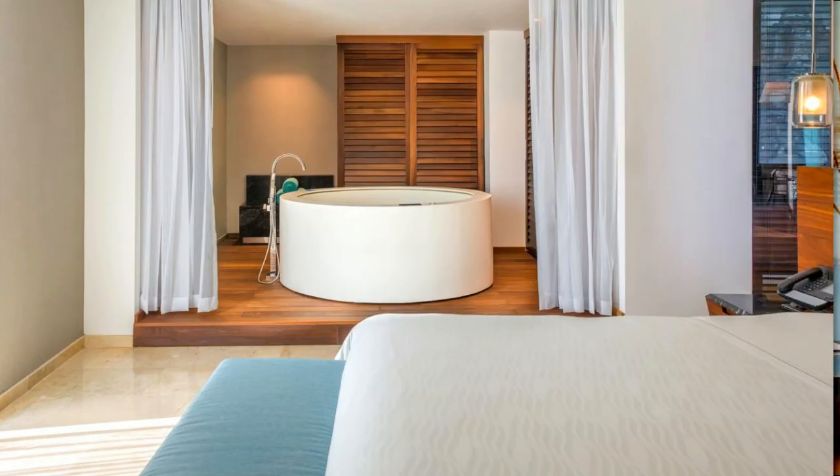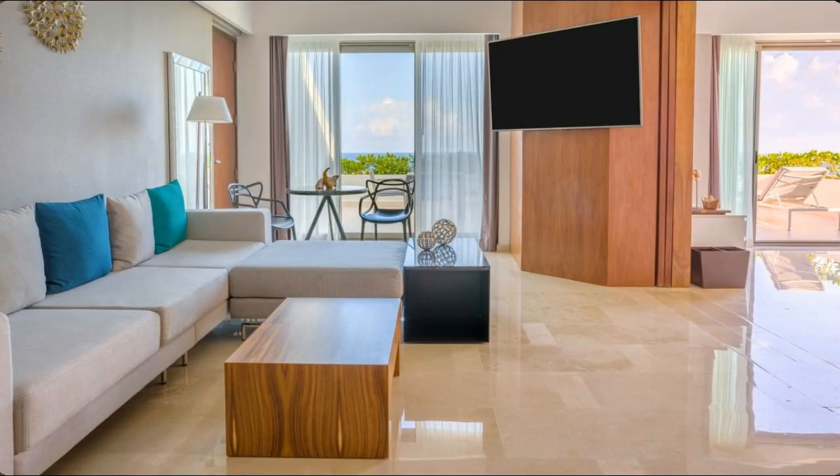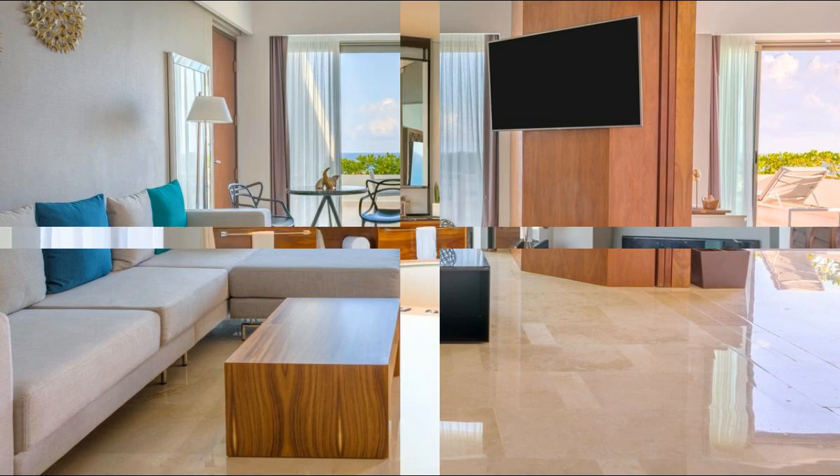Located in Cancun's hotel zone, the Live Aqua is set next to Nichupt Lagoon and in front of the popular La Isla shopping center. Please note this is an adults-only hotel.